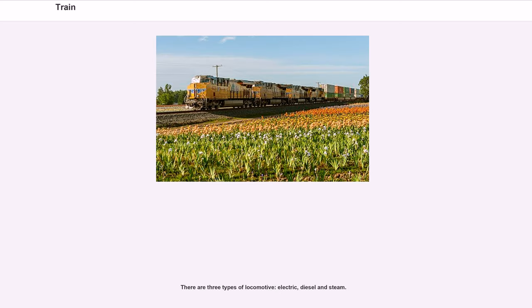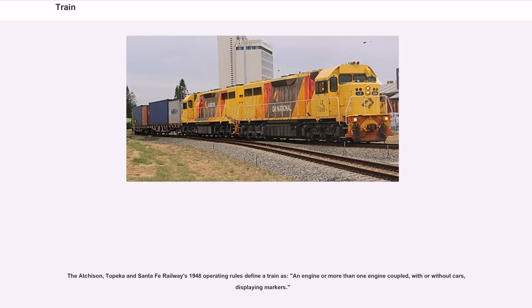There are three types of locomotive: electric, diesel and steam. The Atchison, Topeka and Santa Fe Railway's 1948 operating rules define a train as: an engine or more than one engine coupled, with or without cars, displaying markers.